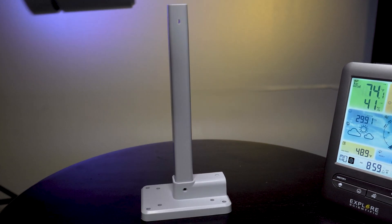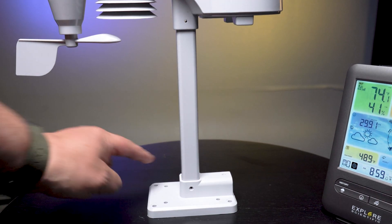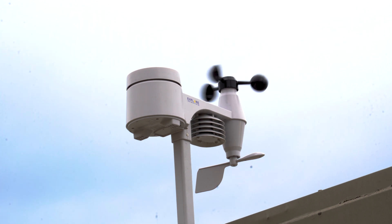Easy to install, the Explore Scientific 5-in-1 Weather Sensor Professional Weather Station comes with all the mounting tools you need. Mount on your roof, sidewall, or even mount it to a pole in the yard.